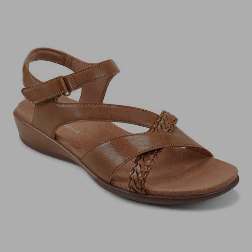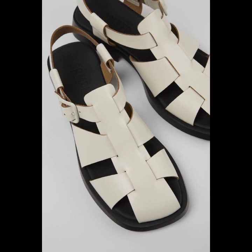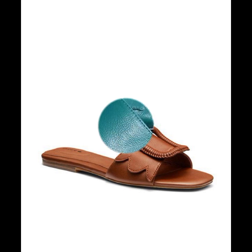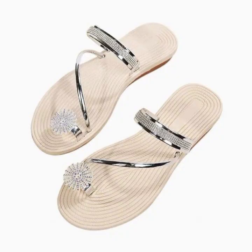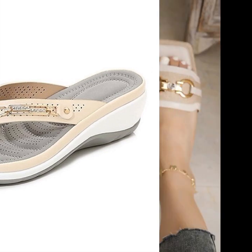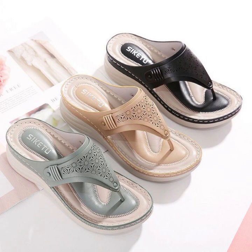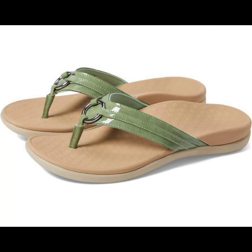Beautiful slippers you can see in this video — every design is different, beautiful and trendy, decorated with flowers, beaded stones, tie glitter, easy to wear, soft and beautiful. A more gorgeous collection for stylish ladies. You can easily wear and easily move with these beautiful and stylish slipper designs. Top 50 designs and ideas you can see.